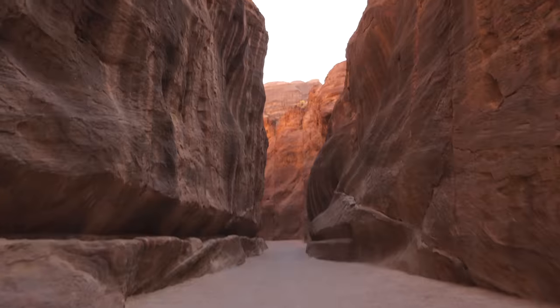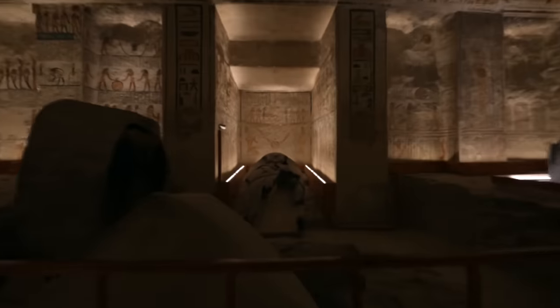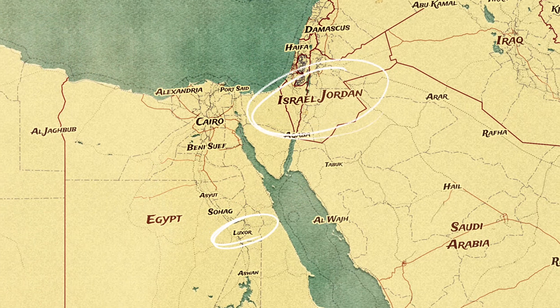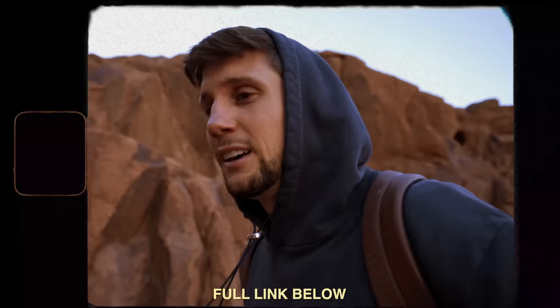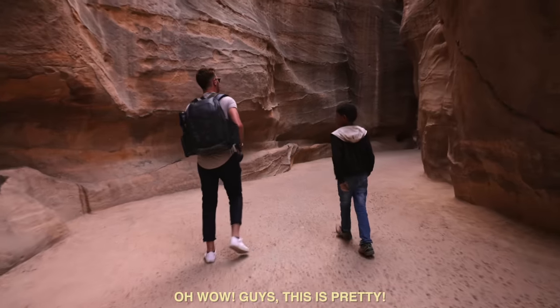We are now entering into what is known as the Siq — it's basically a set of columns that have been carved into the side of the rock. It's such a magical entrance. Believe it or not, there are more tombs here in Petra than there are in the Valley of the Kings, which is a place we saw in Luxor just a few months ago, and if you look at the map we're actually not that far away. The kind of rock we're seeing here is just like what we climbed in Sinai — it's incredibly stunning.